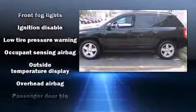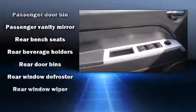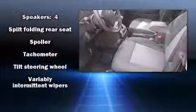With side curtain airbags supplementing the rest of the safety network, you can be assured that you and your passengers will experience top-tier protection. It also arrives with a Carfax history report indicating just one previous owner.